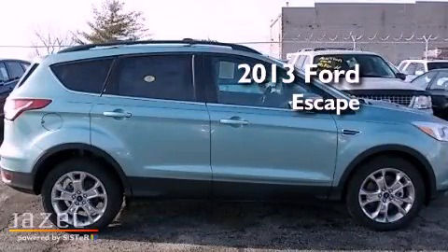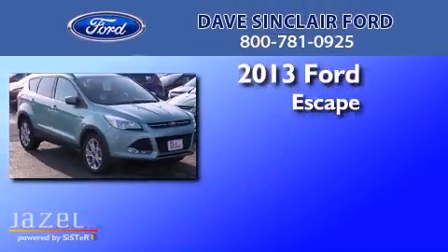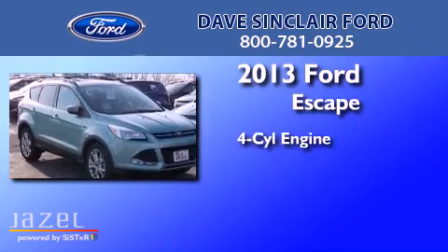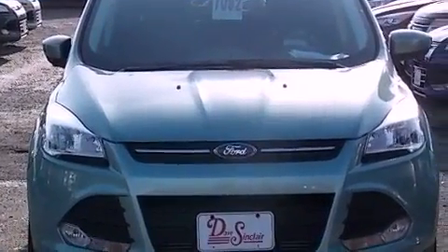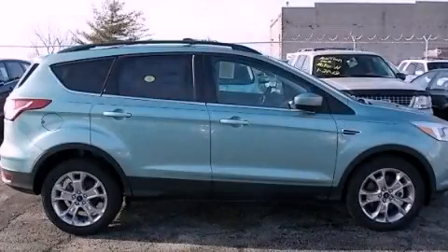This is a brand new 2013 Ford Escape. It has a four-cylinder engine and an automatic transmission. Call or visit us right now and arrange your test drive today.